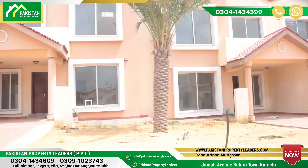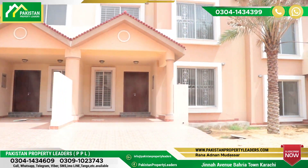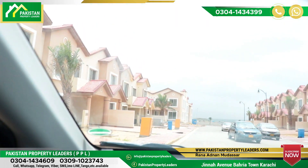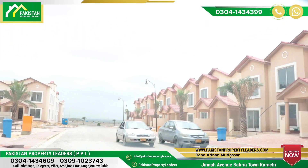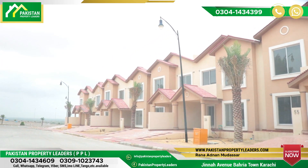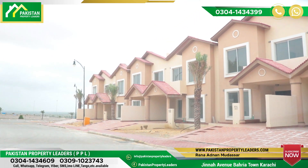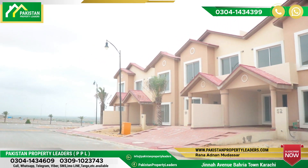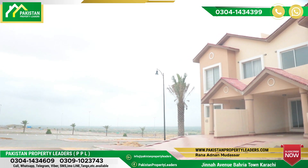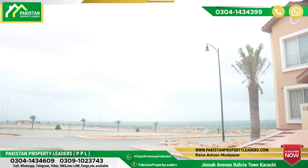You can see the contact number on our screen. You can contact us. Please subscribe to the Pakistan Property Leaders channel and press the bell icon so that our new videos reach you. Thank you.